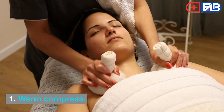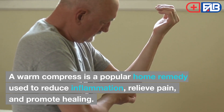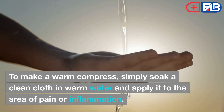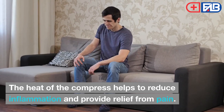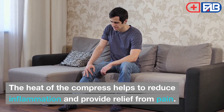1. Warm Compress. A warm compress is a popular home remedy used to reduce inflammation, relieve pain, and promote healing. To make a warm compress, simply soak a clean cloth in warm water and apply it to the area of pain or inflammation. The heat of the compress helps to reduce inflammation and provide relief from pain.